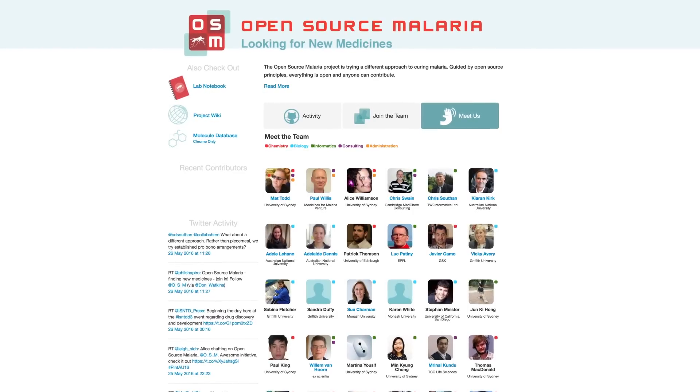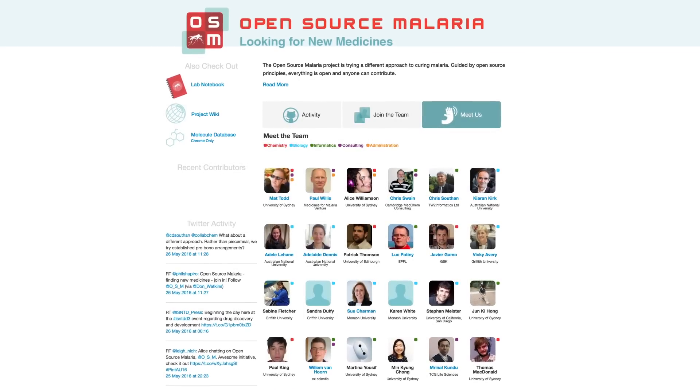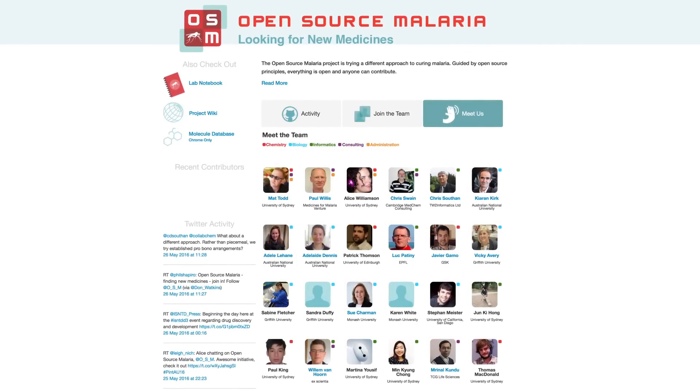Matt Todd, a chemist at the University of Sydney in Australia, started the Open Source Malaria Project which is looking for new medicines to treat malaria. Malaria is an infectious disease spread by mosquitoes and it affects millions of people worldwide. The Open Source Malaria Project now has over 50 people from all over the world working on the project — some offering advice on reagents, others doing experiments. Some of these people are scientists working at universities and companies, and some of them are high school students.